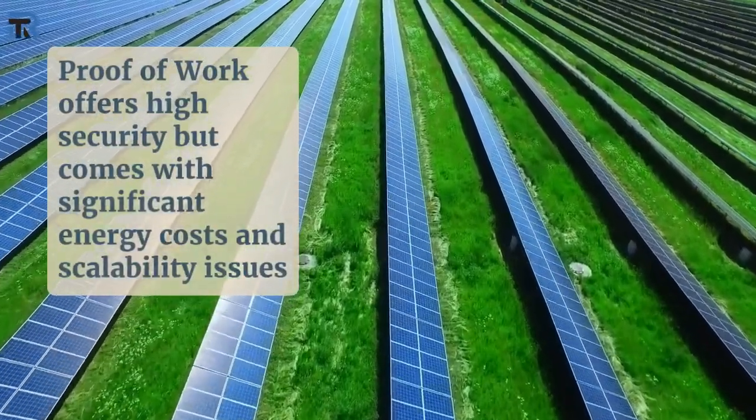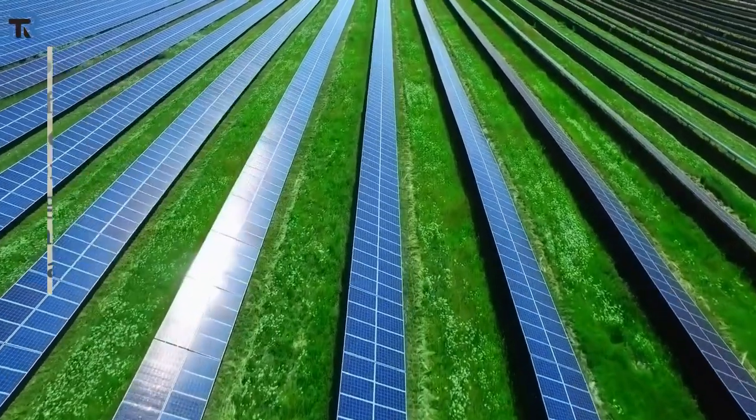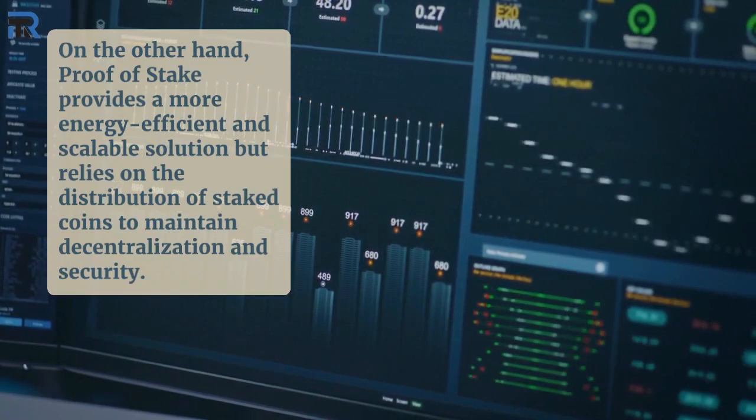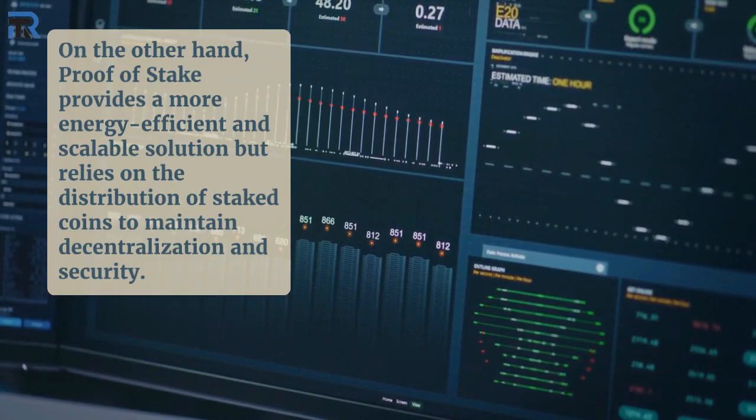Proof-of-work offers high security, but comes with significant energy costs and scalability issues. On the other hand, proof-of-stake provides a more energy-efficient and scalable solution, but relies on the distribution of staked coins to maintain decentralization and security.